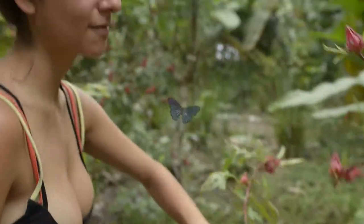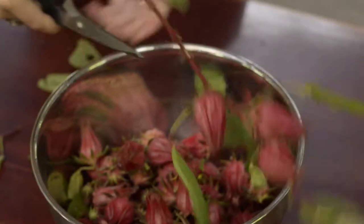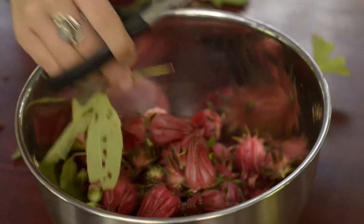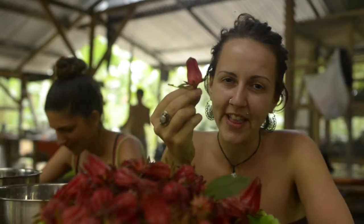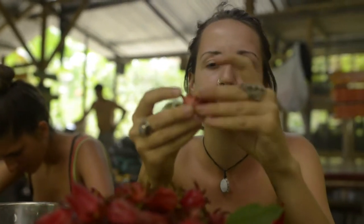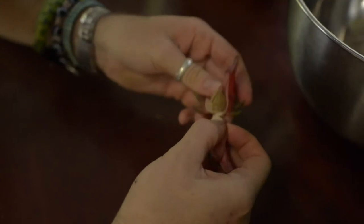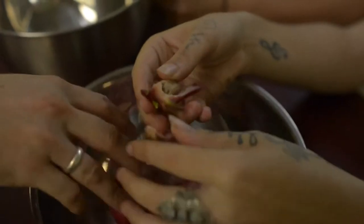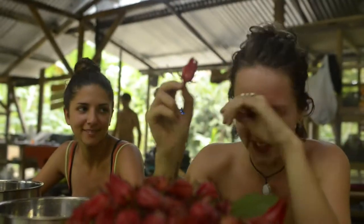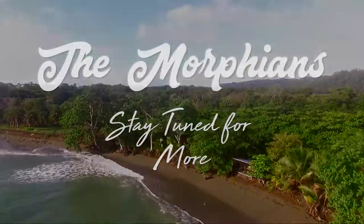Now that we have harvested our Rosa de Jamaica flowers, we are going to be peeling off the petals like so.